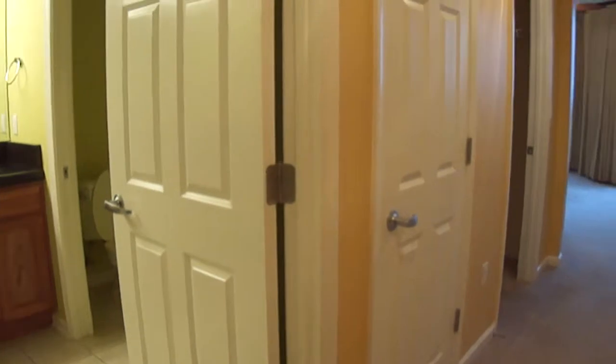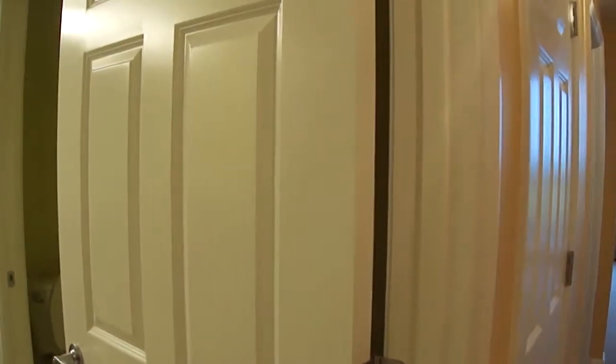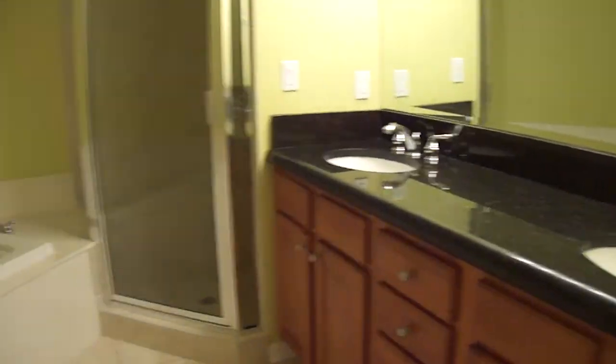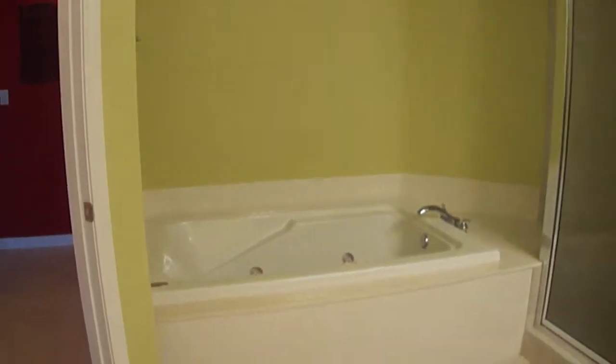The first room on the left is your master bathroom. You have a double vanity, separate shower, and a jacuzzi tub.